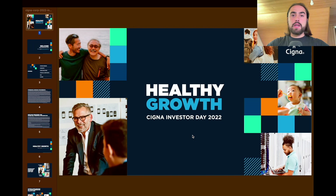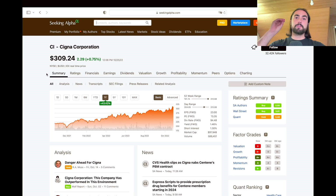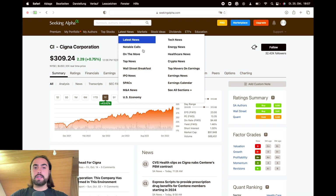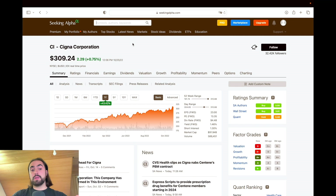As always, we use SeekingAlpha for that. The first thing we can see is that within the last year, the price of Cigna stock increased 33%, which is quite interesting to notice because today is the 25th of October 2022, we are still in a bear market and the S&P is certainly not up 33%.